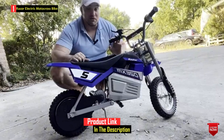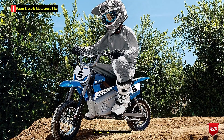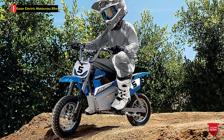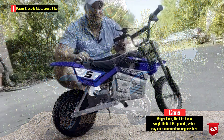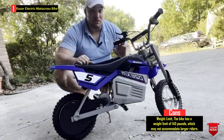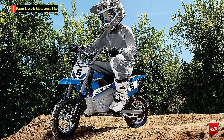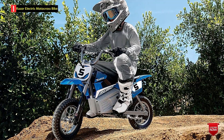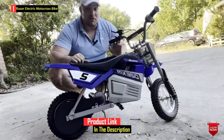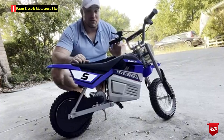It can reach speeds of up to 14 miles per hour (22 kilometers per hour), and offers up to 30 minutes of continuous use on a single charge. The bike comes with adjustable riser-style handlebars, spoked wheels equipped with 12-inch pneumatic knobby tires, a retractable kickstand, and a hand-operated rear brake. It is equipped with a 24V sealed lead-acid rechargeable battery system. The bike measures 24.5 x 31 x 44 inches, weighs 55 pounds, and is recommended for riders age 13 and up.